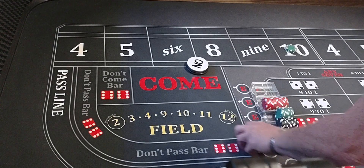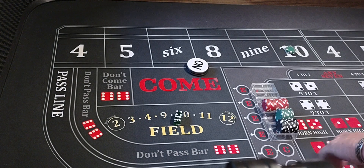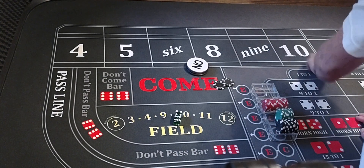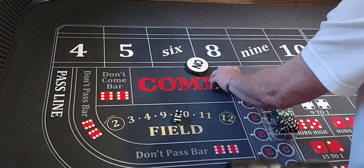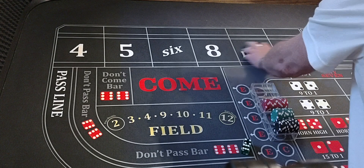Working, here we go — six-four-ten. That's going to pay $200. We'll bring our money down, put it in the rack. Ten will be the point again.